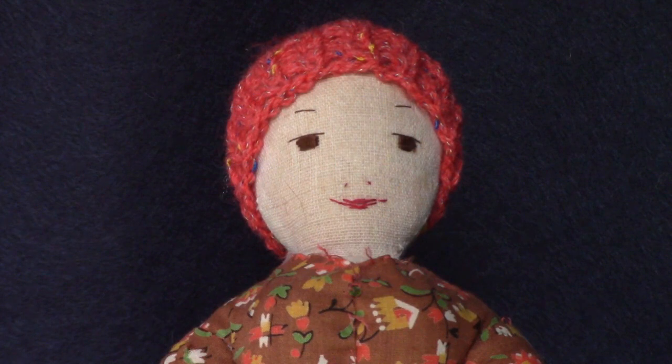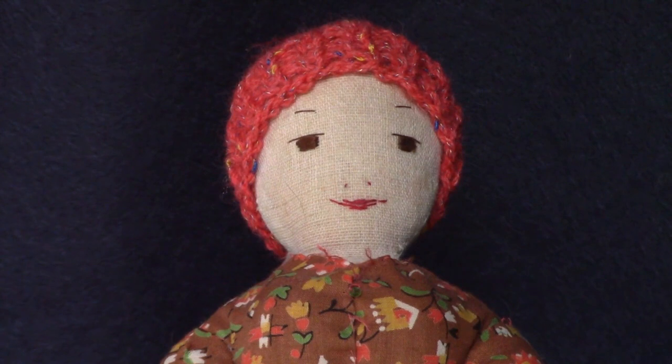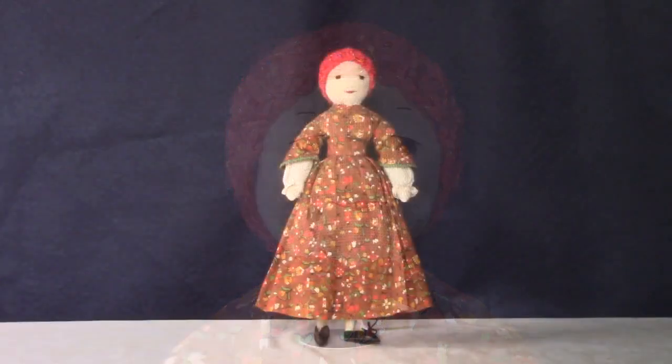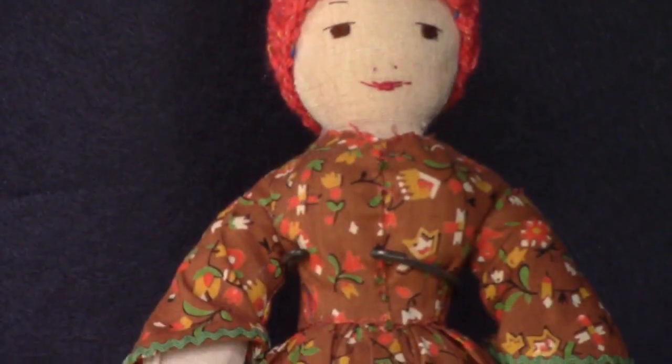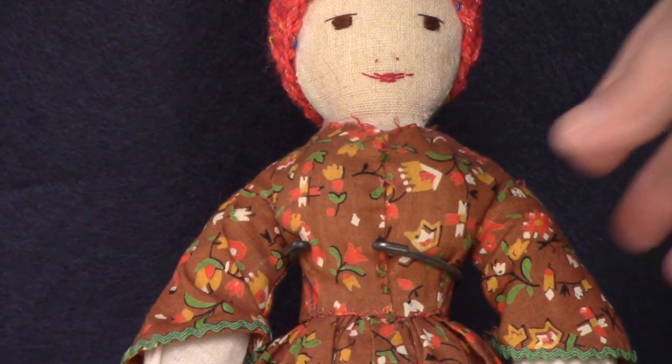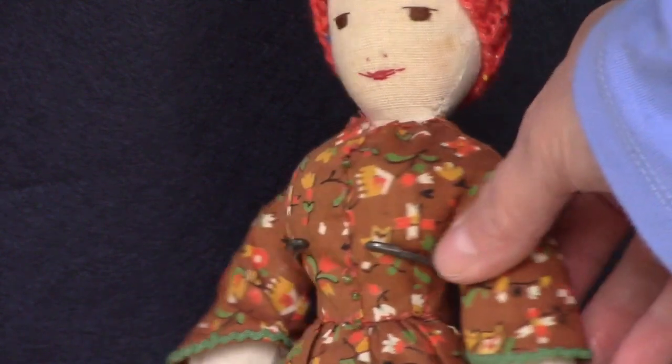Here's an Edith Flack Ackley cloth doll. I was told she lost her yarn hair in a fight with a dog some years ago. I meant to give her new hair but have never gotten around to it. I gave her this orange knit hat to keep her head warm. Her dress has pretty fall colors. She has a padded bust line and is entirely hand-stitched, so she may have been made by Mrs. Ackley herself.